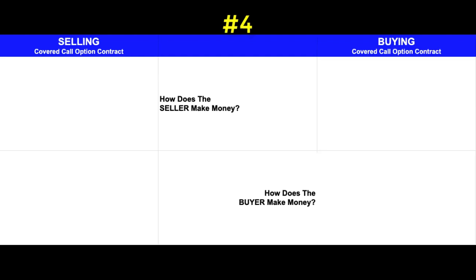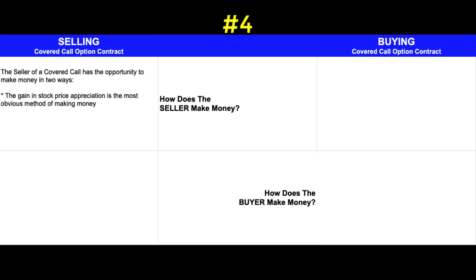Next I'm going to look at how the seller and buyer make money from this covered call option contract. For the seller, there are two ways. First, if the option contract gets exercised, then the difference between the strike price and what they paid for the shares — their cost basis — becomes their price appreciation, which is a profit. The other gain the seller enjoys is the premium they received from having their contract filled; when their option contract is purchased by a buyer, that seller receives an immediate credit deposited to their trading account.